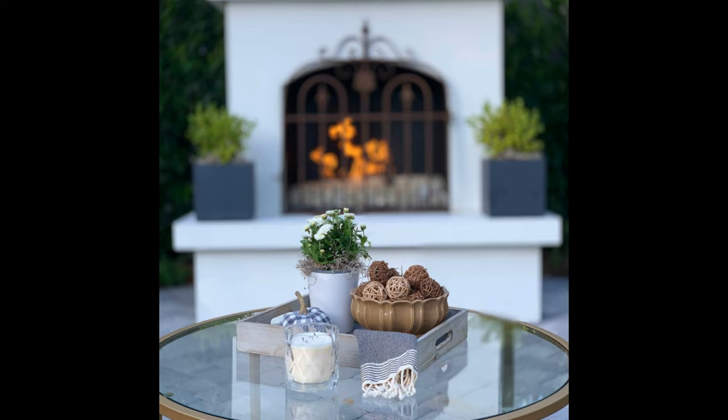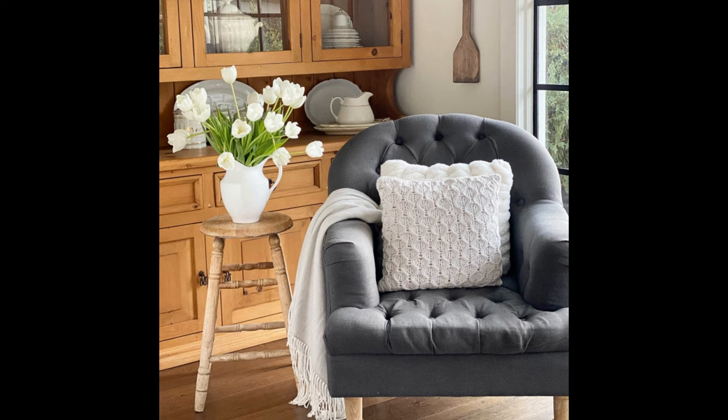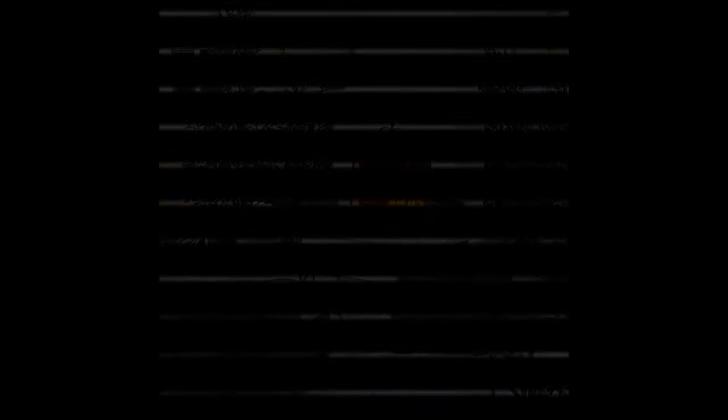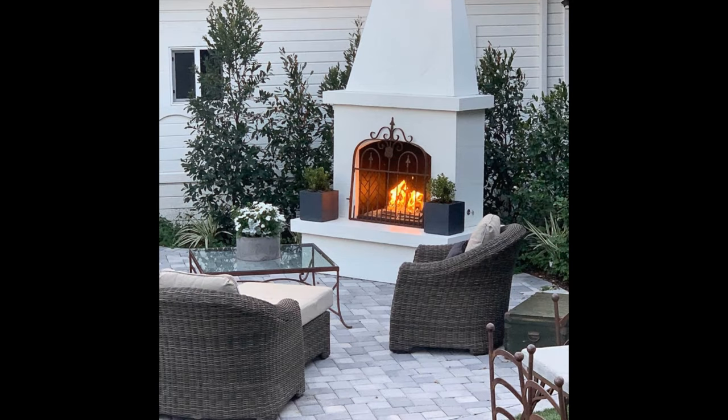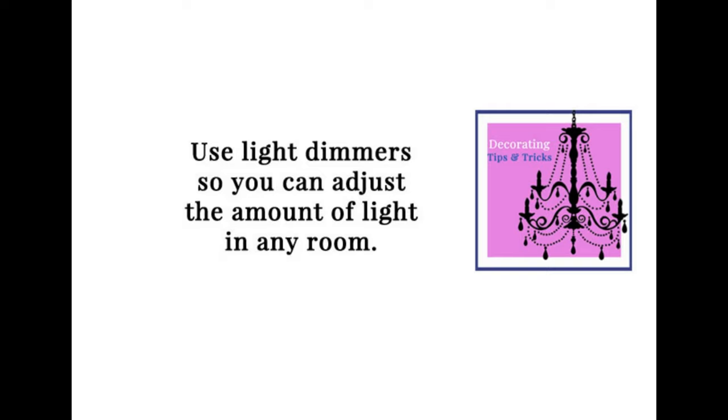Don't forget the ceiling — look up. Think about it: you might want a treatment on there like beadboard, beams, or wallpaper. It doesn't have to happen in every single room, but maybe that's just the pop — being bold and not forgetting the ceiling all in one fell swoop. You can really make a statement up there. It's the fifth wall that's often forgotten.